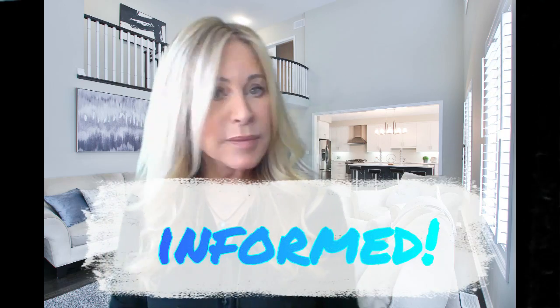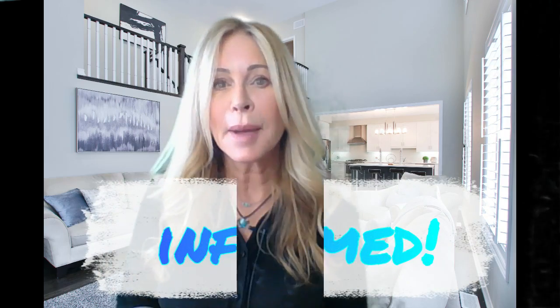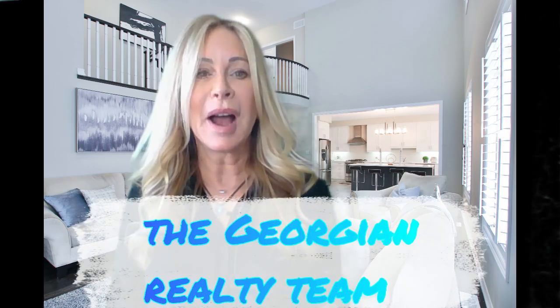It's imperative that you request and receive a status certificate not only for your own review but also for your solicitor's review. That way you know you're making an informed purchase and that you're going to be a happy condo owner for many years to come. Until next time, I'm Kim Diamond from the Georgian Realty team — wishing you an amazing day!